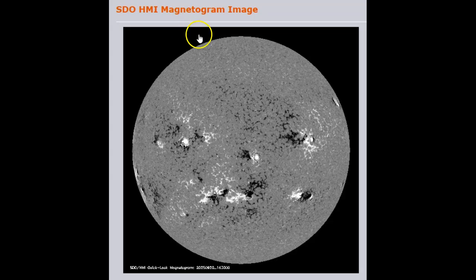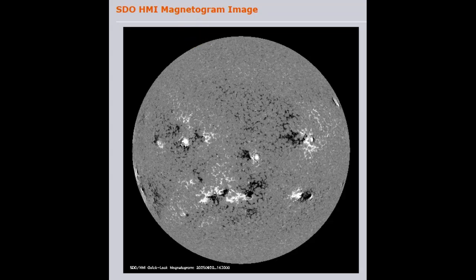They said they've never seen anything like this before. They've asked that backyard astronomers keep an eye on the sunspot group. We can see some small dark cores in the outer boundary here. This is all one large sunspot group — a group of sunspots known as 4220.